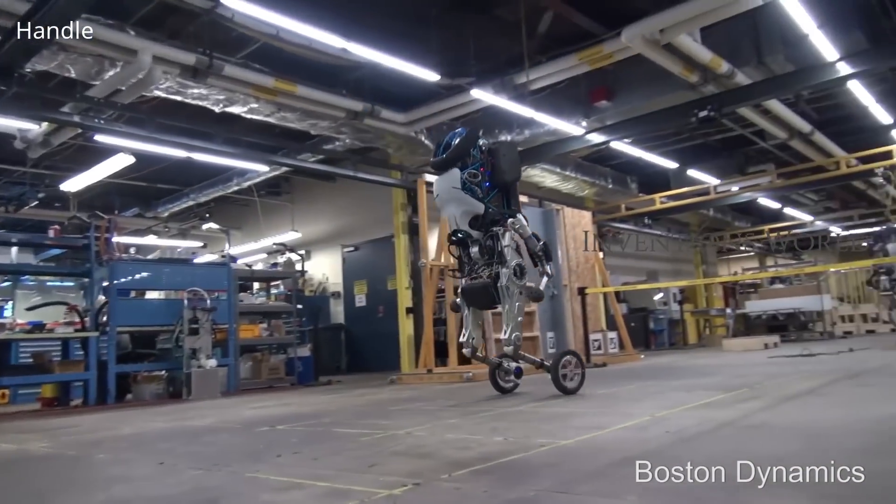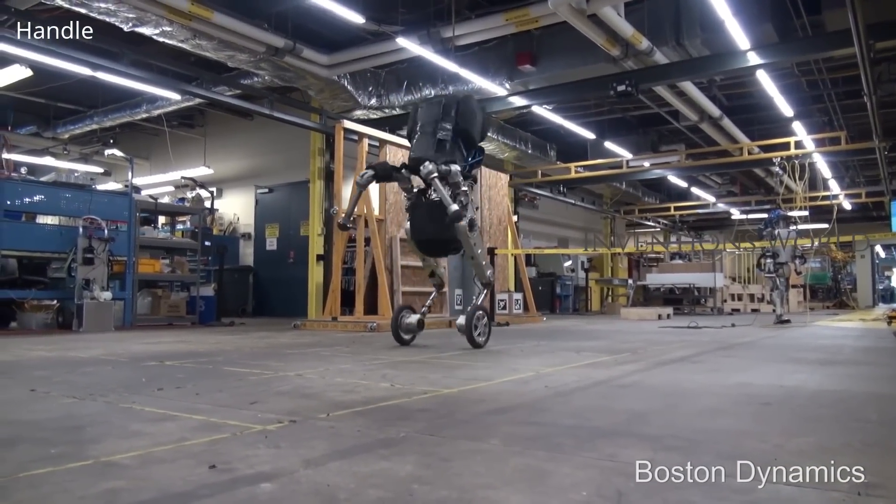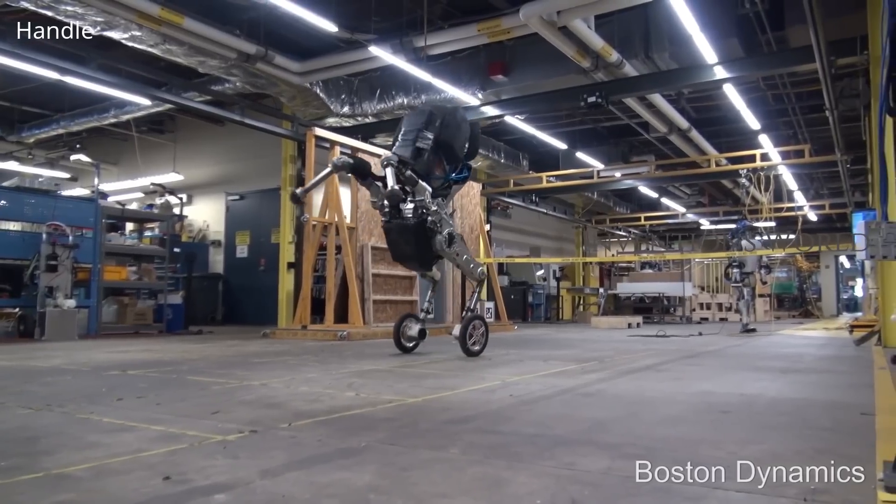Its versatile design allows it to tackle pallet building, depalletizing and truck unloading tasks in the warehouse — all in one robot.